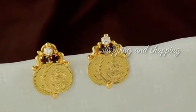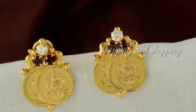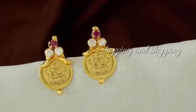Hi, hello, welcome back to our channel, Shopping & Shopping. We are going to see what we are going to do today — we are going to see daily wears and stead collections.